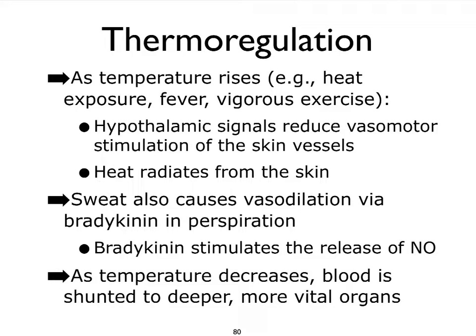If, on the other hand, our body temperature drops significantly, we need to make sure we take care of our more vital organs. We want to protect them, and therefore we're not going to keep that blood in the skin. Instead, we're going to divert the blood more to the digestive structures, reproductive structures, even the heart and even the brain. This then finally wraps up our chapter on the blood vessels.